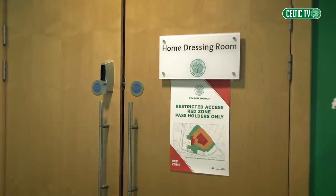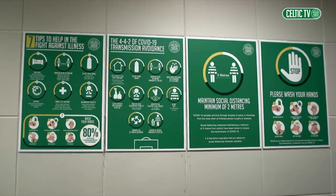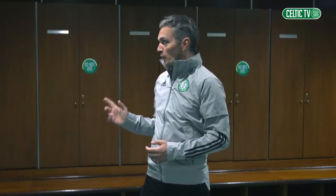The dressing rooms are in the red zone, but social distancing still needs to be adhered to. That's why the lockers have all been marked up to show which ones the players can and can't use. It means that this room now isn't big enough to fit the whole squad, and that's why a separate room is set aside as an overspill for players to get ready.